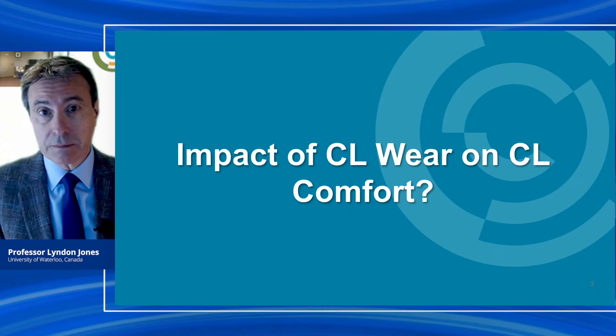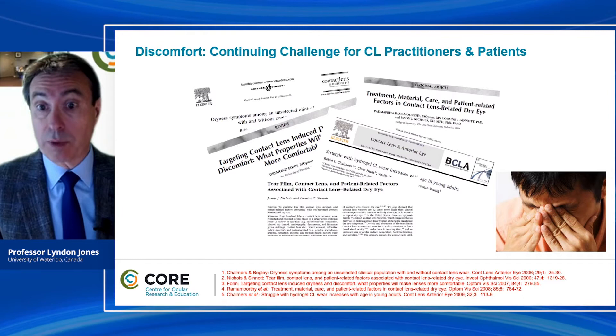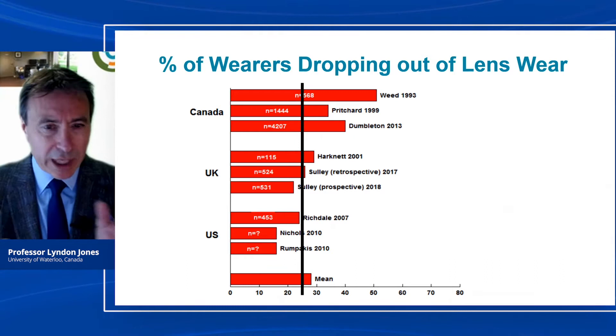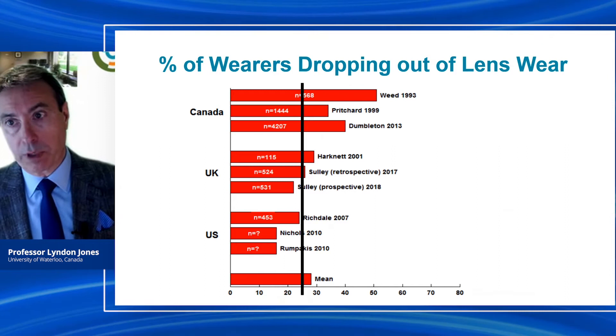Let's begin by thinking about the impact of contact lens wear on contact lens comfort. Discomfort continues to be a challenge both for contact lens practitioners and patients. Around 50% of contact lens wearers complain of dryness and discomfort towards the end of the day, to the extent that many of them end up dropping out. Contact lens dropout surveys over almost 30 years show that continually around 20 to 30% of patients drop out of lens wear primarily because of contact lens discomfort. So how can we impact that? How can we retain more patients and stop them dropping out?